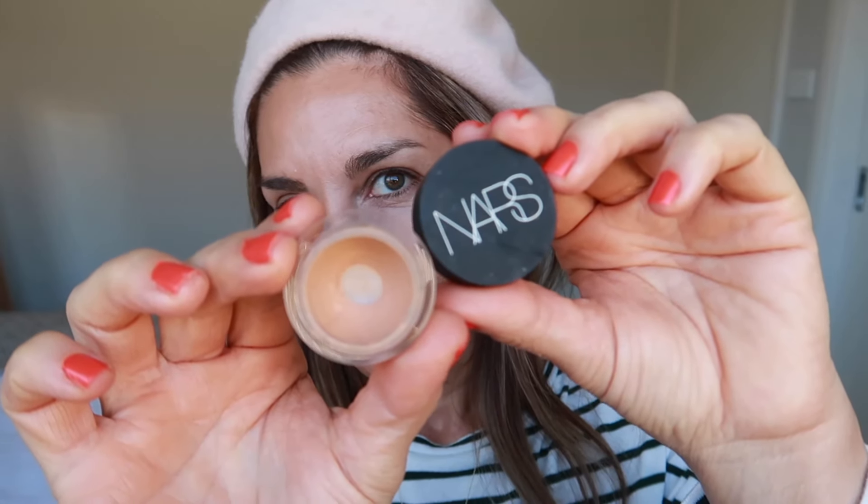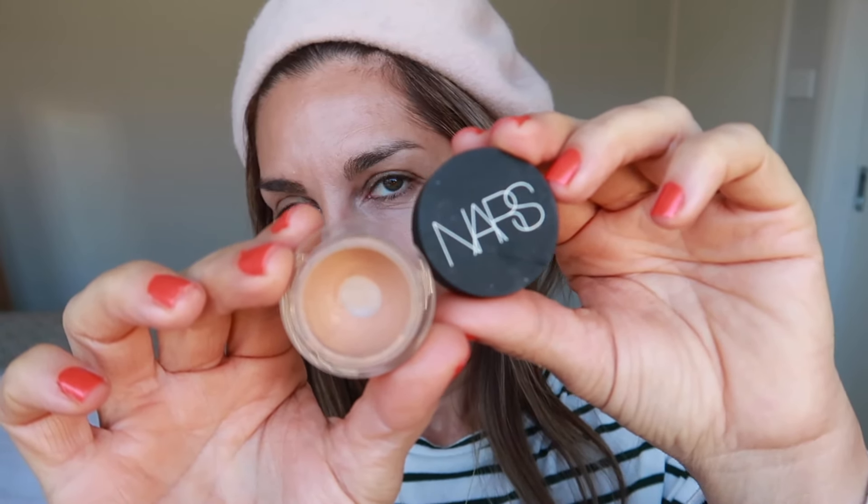Now to conceal, I'm using my beloved NARS Soft Matte Complete Concealer in the shade Ginger. This is an absolutely gorgeous concealer that needs no setting. Although it's classified as matte, I wouldn't say it's drying or flat — it's so soft in its matte texture that it just does not need setting. It has great coverage, does not look cakey, does not crease, and just does its job so well.